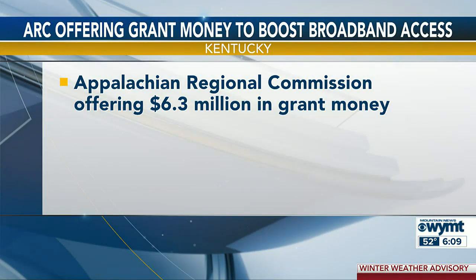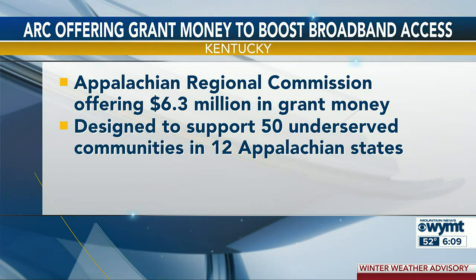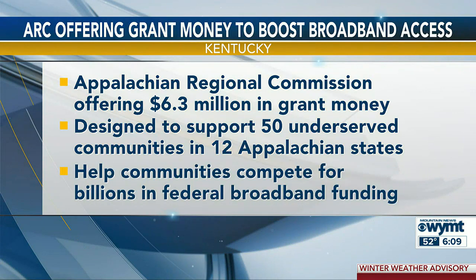The Appalachian Regional Commission is offering $6.3 million in grant money to boost broadband access in dozens of communities. Members say it will be the first-ever grant funded through the Appalachian Regional Initiative for Stronger Economies, designed to provide support to 50 underserved communities in 12 Appalachian states. The focus of the project will be to help communities compete for billions of dollars in federal broadband funding available later this year.